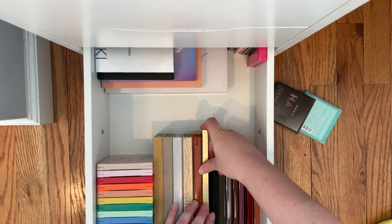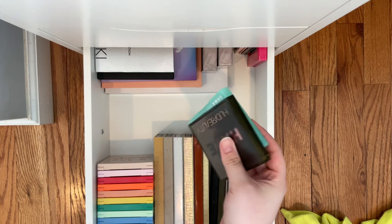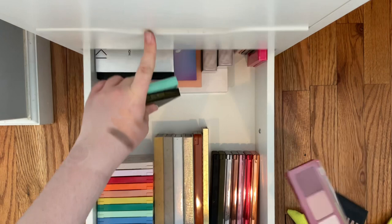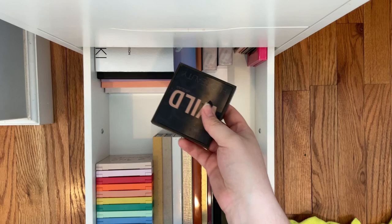This one just has Q-tips in it. I have my little Huda Beauty palettes, I have one up here. When I put this Natasha Denona palette down here — it fits! That fit perfectly. I use this one the most of all three of these but I normally keep them here.